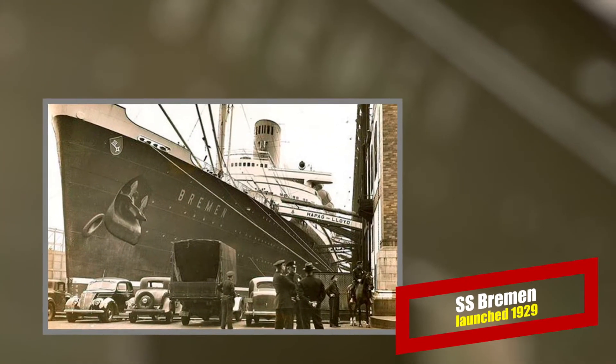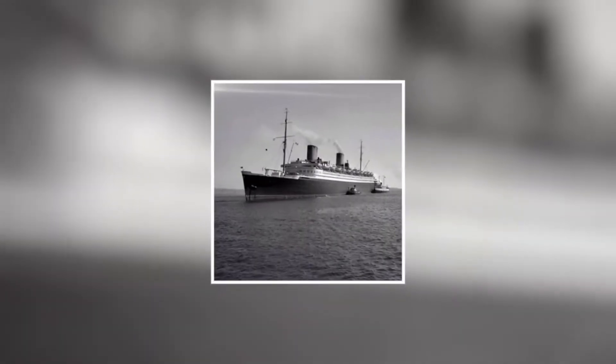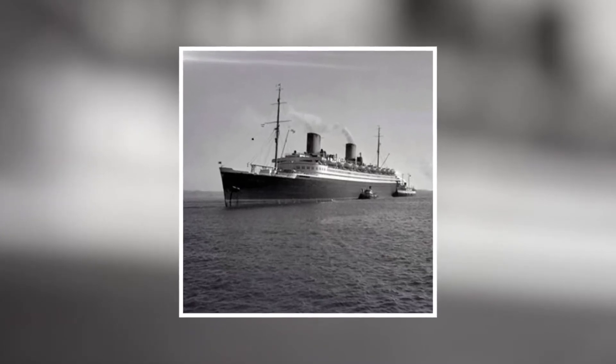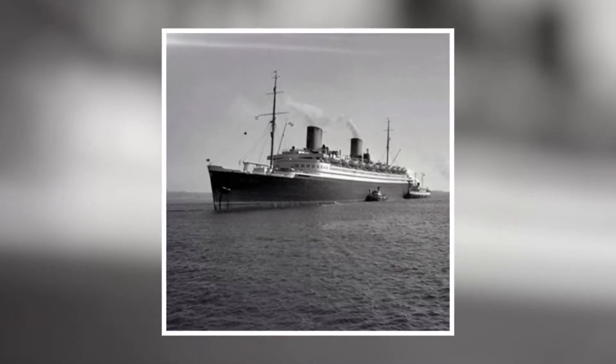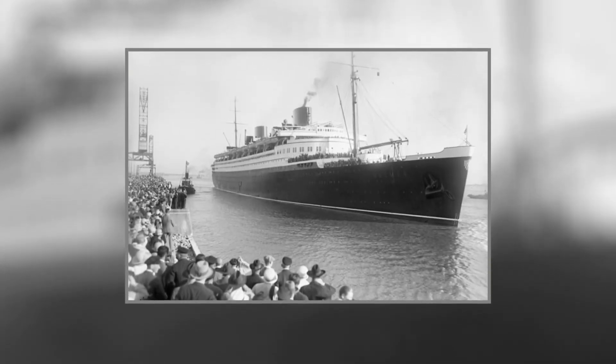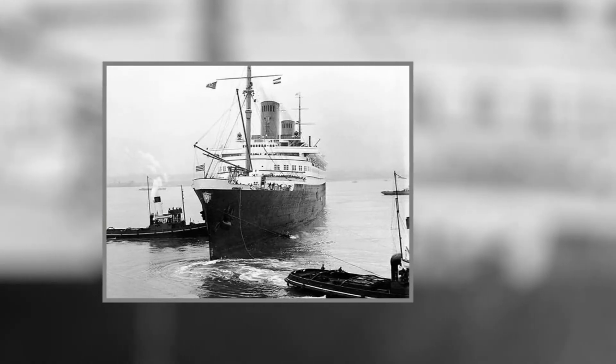SS Bremen. After losing her first World War fleet of liner giants due to war reparations, Germany again reclaimed the prized place on the seas with the Bremen and her sister ship, the Europa. This modern ship started the express liner craze of the 1930s, where ships were sleek, fast, luxurious, and modern in all details.